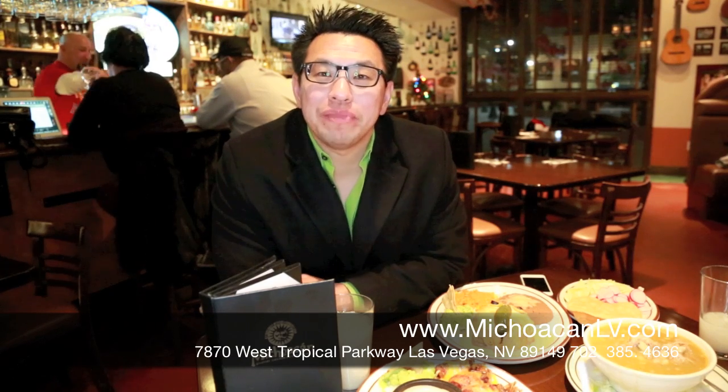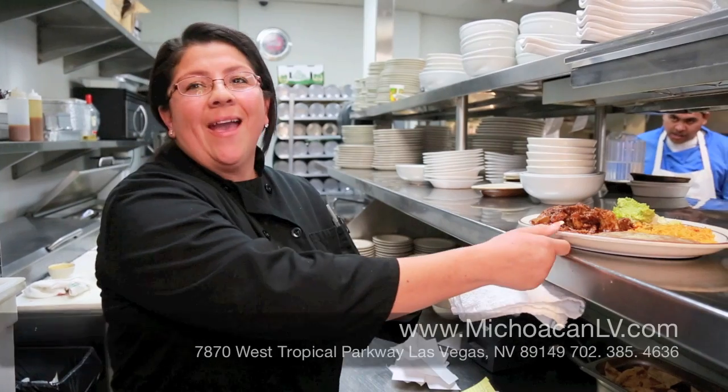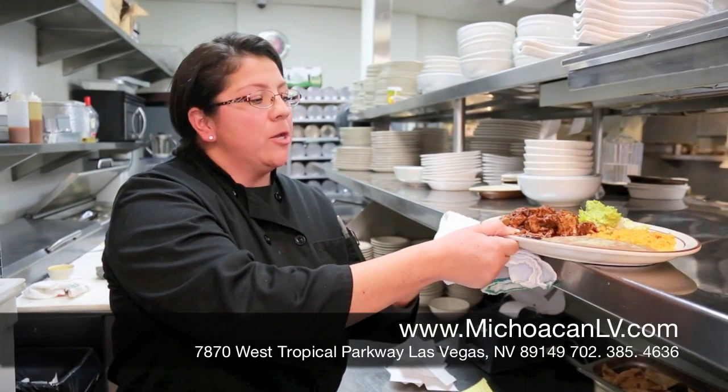For the best Mexican food here in Las Vegas, welcome to Michoacan Centennial Hills. Hi, this is Yolanda from Michoacan Centennial Hills.